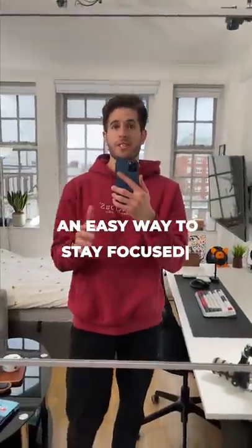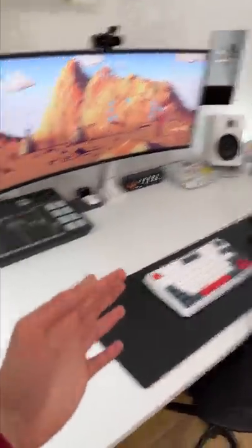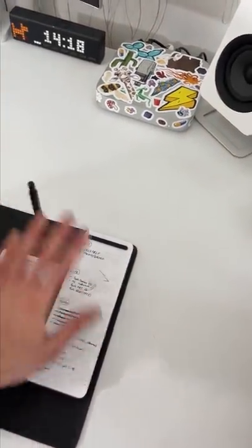One easy way to stay focused is to have a clean and clear desk. This is what my desk looks like at all times of the day, not right now because I'm filming this video. It's clean, there's nothing on it, and all I've really got here is my to-do list, which I can easily add to with the pen that's sitting right here on my desk.